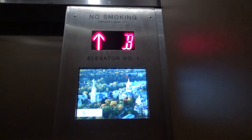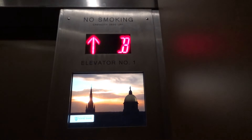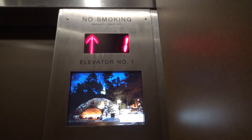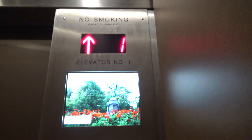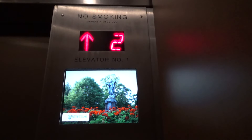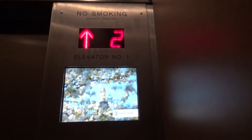Now we're going to go up to three and we're going to look at the indicator once again. This thing has an epic motor, wow. Here we are at three.